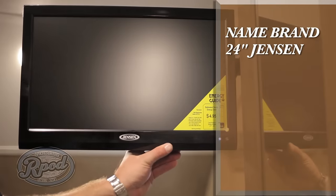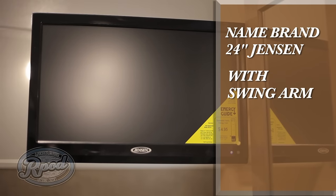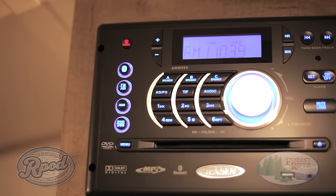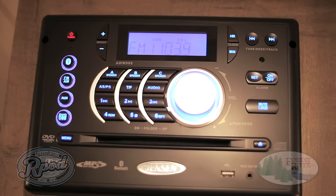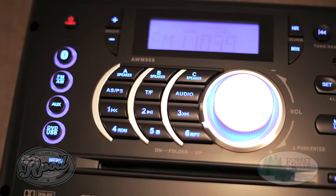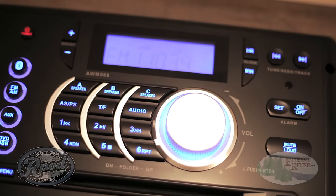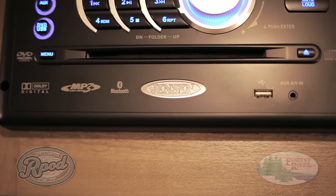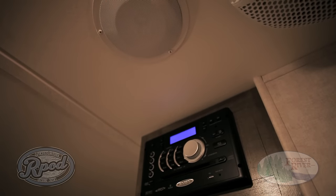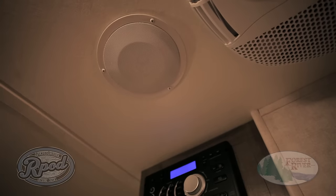At R-Pod, we don't cut corners on quality. That is why all of our TV and audio equipment is name-brand and specifically designed for the RV industry. Our 24-inch Jensen LED TVs, conveniently mounted on a swing arm bracket for easier use, were specifically designed to embrace road shock. Unlike the majority of our competition who offer names you haven't heard of, we provide accessories proven to maintain their quality. Our Jensen Bluetooth stereo, standard in every R-Pod, has a built-in radio, CD, DVD player, and can be easily paired with your smartphone for easy listening on the go. You can take advantage of our high-quality multi-zone speaker system both inside and outside your camper without moving a muscle.